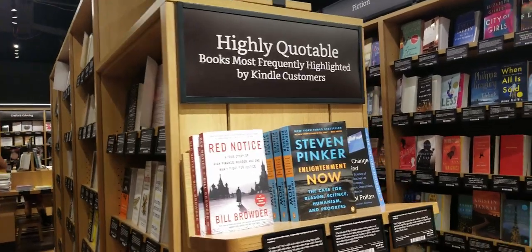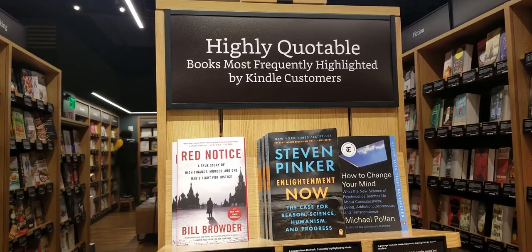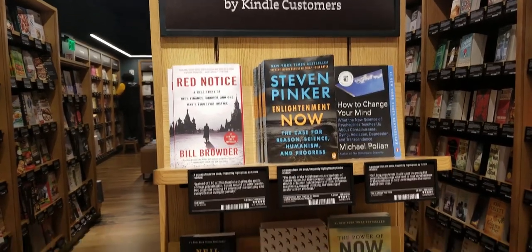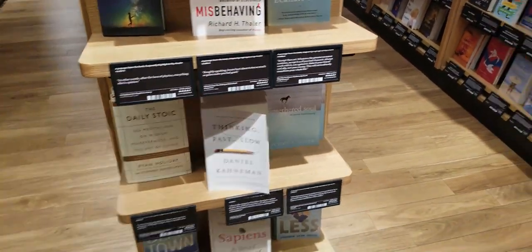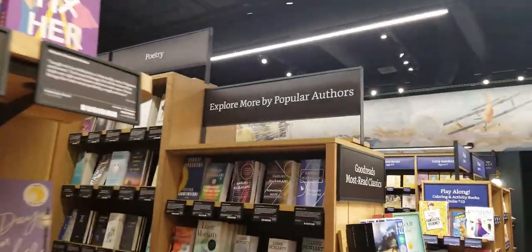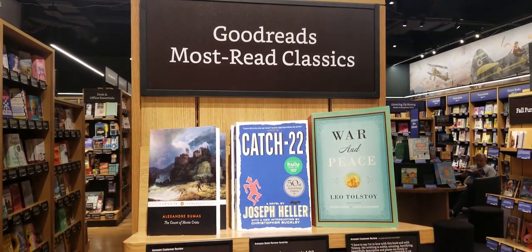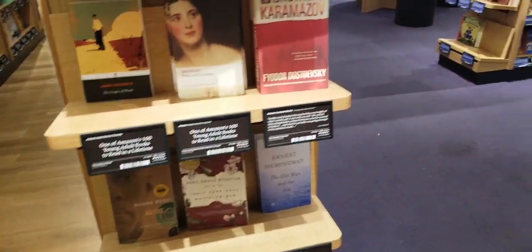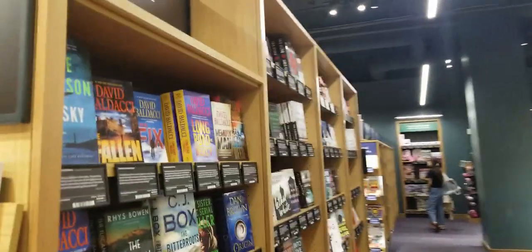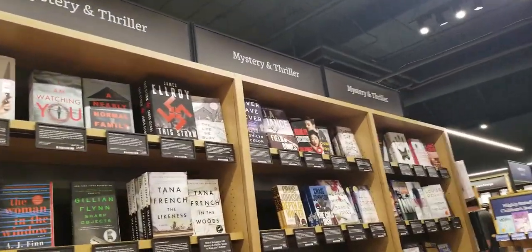The shop looks like it's one level but the layout is really open and spacious. I see another one: 'Highly Quotable Books — most frequently highlighted by Kindle customers.' Whoever their marketing department is, kudos to them! And this is a shout-out to all my Goodreads members — 'Goodreads Most Read Classics.' I think it's important they recognize where readers discuss their books and partner with them to elevate our experience when shopping for new books.